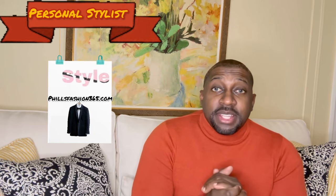Welcome back to the channel, beautiful people. Phil's Fashion, your personal stylist. If this is your first time here, thumbs up, subscribe, hit that notification bell — you don't want to miss a thing on my channel.